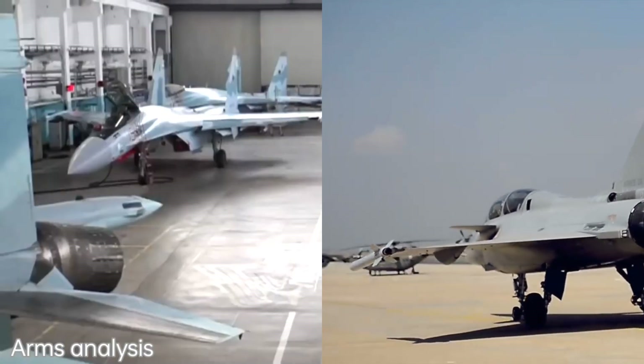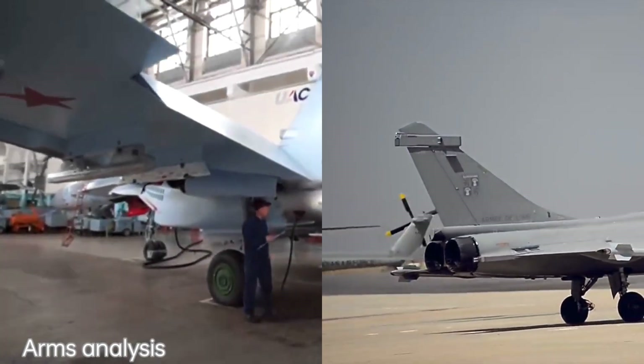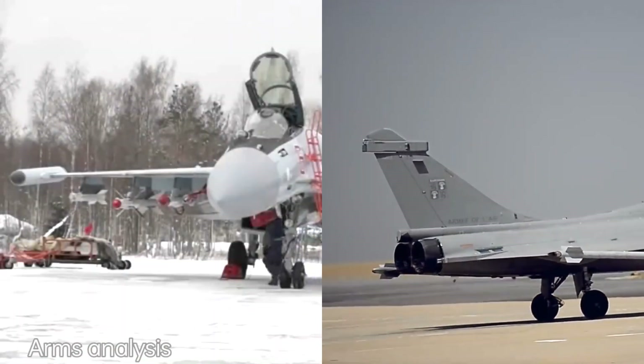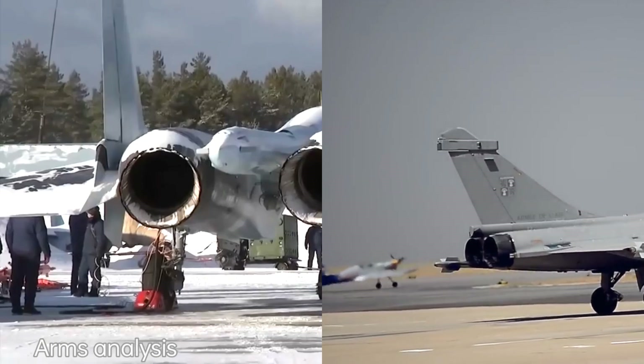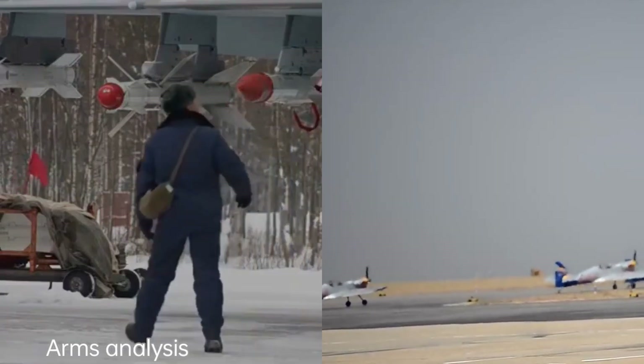The Sukhoi Su-35 and the Dassault Rafale are both advanced multi-role fighter aircraft designed for air superiority and ground attack missions. While they share some similarities, there are several differences between the two aircraft.